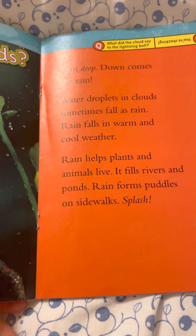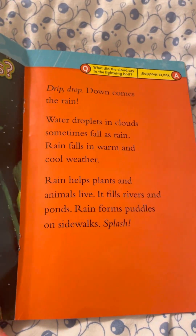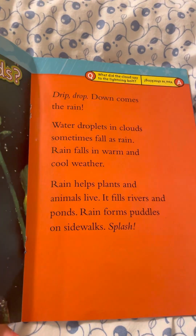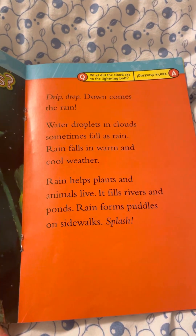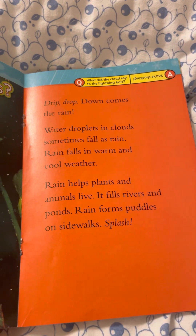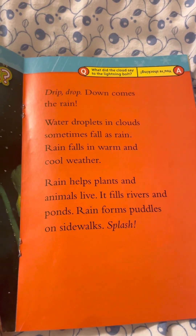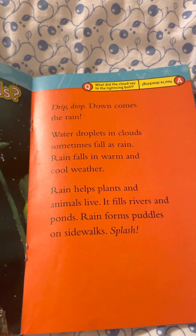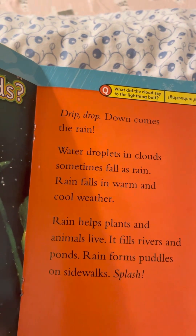What comes from clouds? Drop, drop — down comes the rain. Water droplets in clouds sometimes fall as rain. Rain falls in warm and cool weather. Rain helps plants and animals live. It fills rivers and ponds and forms puddles on sidewalks. Splash! What did the cloud say to the lightning? You are shocking!